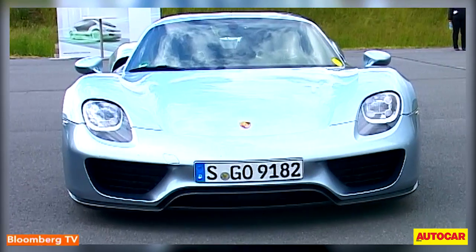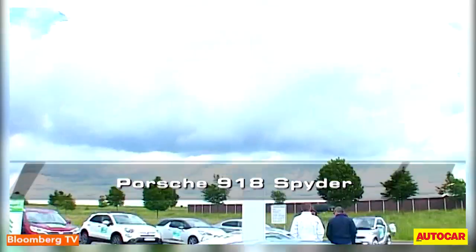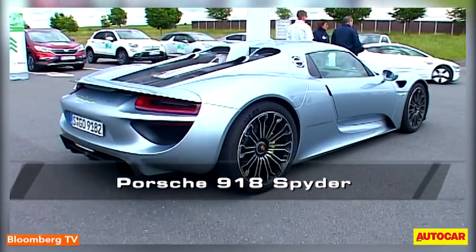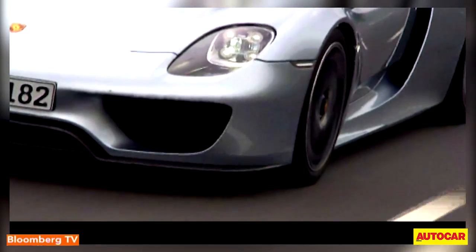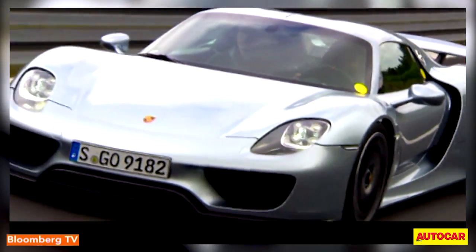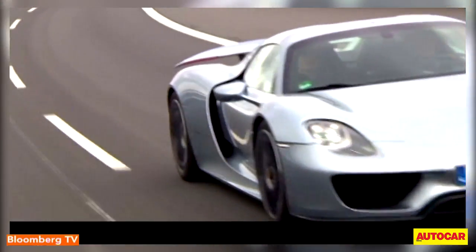On the other end of the spectrum is the Porsche 918 Spyder, a car that will make any enthusiast go weak in the knees. The 918 Spyder highlights the potential of hybrid drives — the simultaneous increase in efficiency and performance without one coming at the expense of the other.